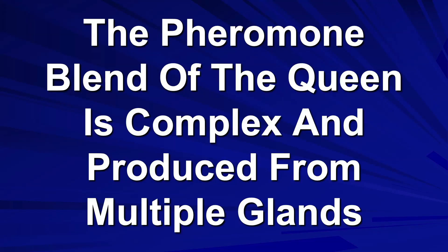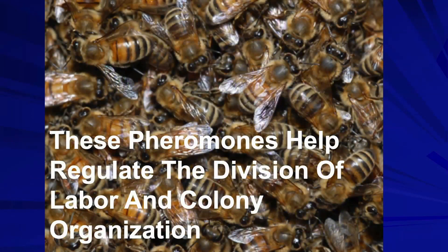The pheromone of the queen is a blend of numerous chemicals produced by many different glands. These pheromones help regulate the division of labor and the organization of the colony. It also regulates the raising of queen cells within the colony. If they're raising queen cells, that tells you something is wrong with the queen's pheromone profile.